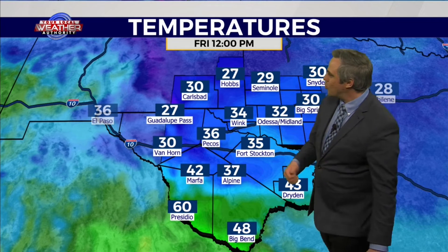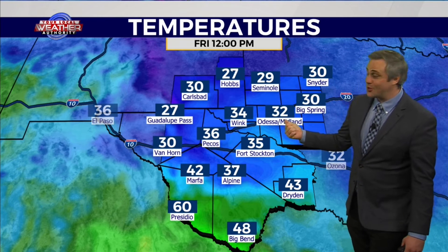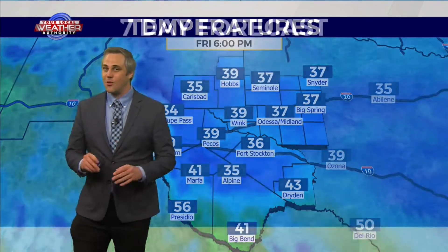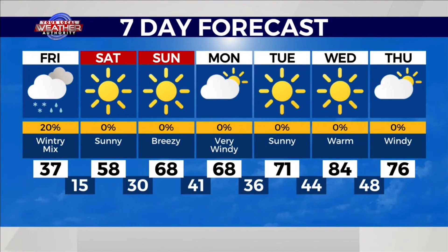It's going to be a cold day today. Current temperatures are sitting in the 20s — 25 degrees for Odessa and Midland. Sunrise is at 7:04 a.m., so we've got about another hour or so before that sun comes up. Unfortunately, it's not going to help us warm up too much. We'll be at 32 degrees by 12 noon today, and the forecast high only manages to warm us up to 37 here in Odessa and Midland. We do maintain a really small 20% chance for wintry mix by the end of the afternoon. But good news — we pick up to 58 tomorrow and 68 for Sunday.